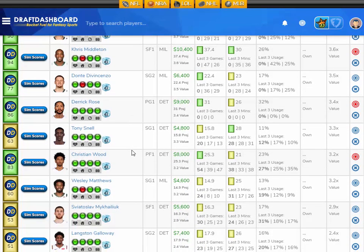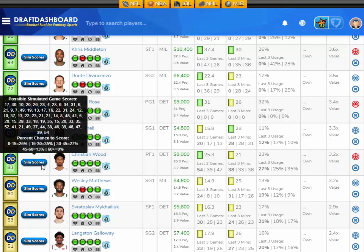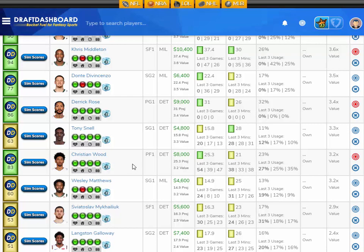Moving up in salary — this is another guy that just kind of fit so I could get all the studs in my lineup. It's Christian Wood, projected at 25.3 fantasy points tonight, that's 3.2 times value. He's 8,000 DraftKings salary. His sim scores: a 25% chance to score 15 fantasy points or less, a 35% chance to score 15 to 30, a 27% chance to score 30 to 45, and a 13% chance to score 45 to 60 fantasy points. This is definitely a risky play — a lot of low-end risk. But if you can hit 30-plus fantasy points, the salary savings to get up to the other studs is going to be worth it. I like Christian Wood at 8,000 DraftKings salary.